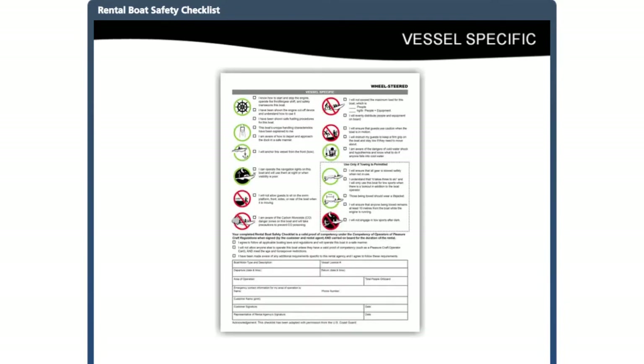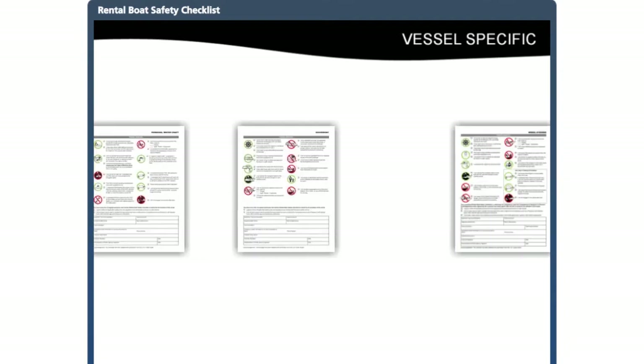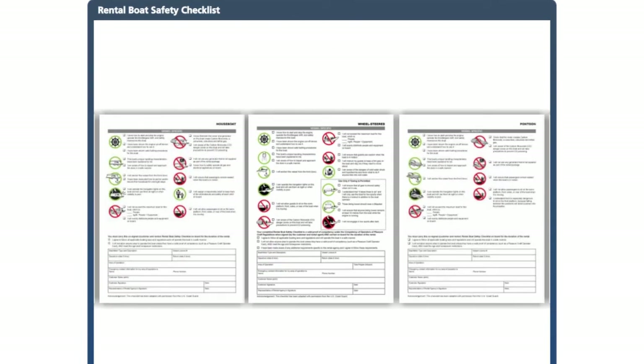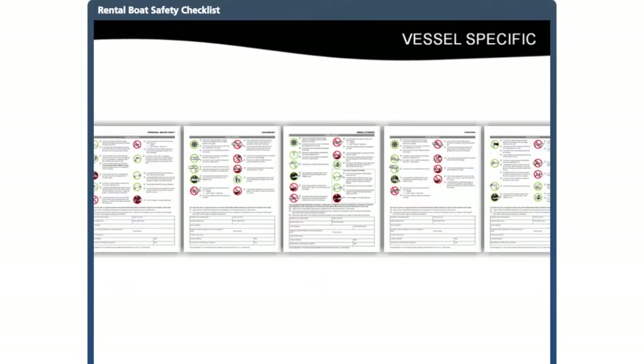The back of the rental boat safety checklist contains checkpoints specific to the rental boat. Different types of vessels have different features and characteristics that need to be shown, demonstrated, or explained to the customer. Since this part of the checklist deals with the operation and handling of the boat, it is important that rental staff know how to operate and handle the boat safely. We will now review all the checkpoints on the five checklists — be aware that the order of checkpoints will vary from checklist to checklist.